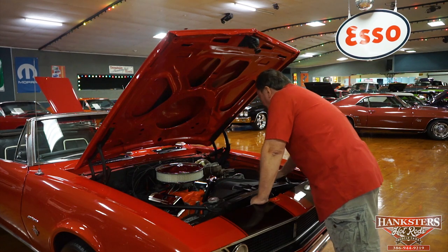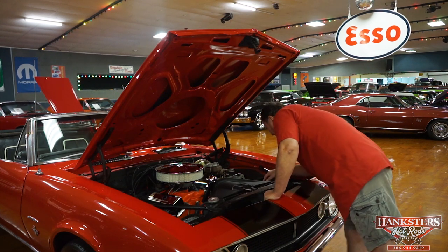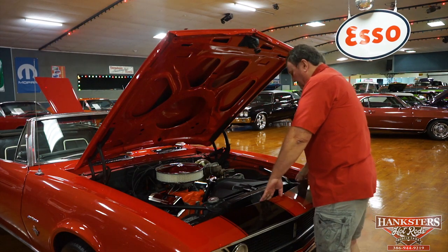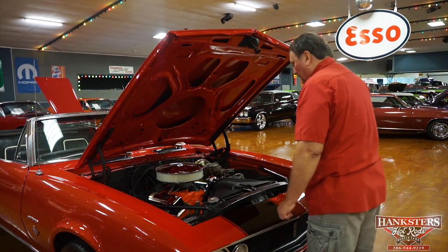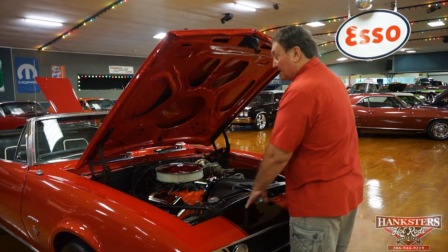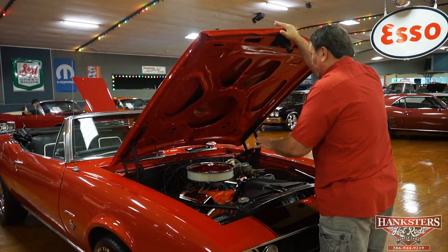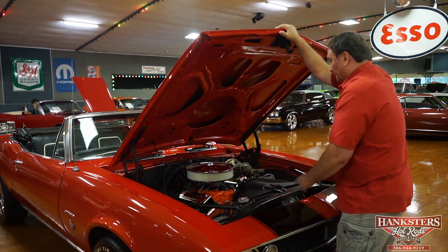Cast iron exhaust manifolds — the original equipment type that would have come with this car. We believe it to be the original engine. New power steering hoses and a new rag joint on the steering shaft. There's never been any trauma at all in the front of this car. The original radiator core support is still intact, no marks or dings in the radiator itself. A great engine compartment — everything appears to be original, a little bit dressier now with the engine dress-up kit. But a great running small-block Chevy in the correct style engine compartment.